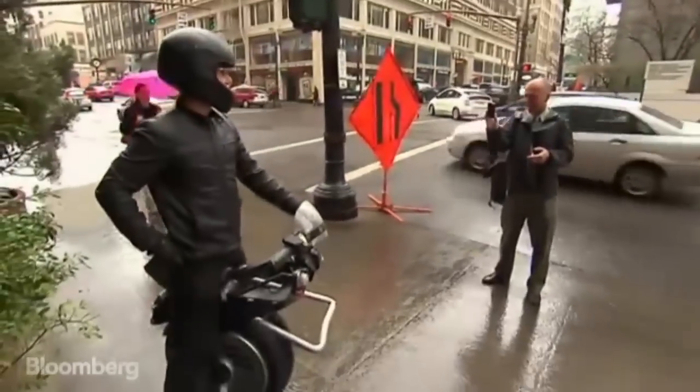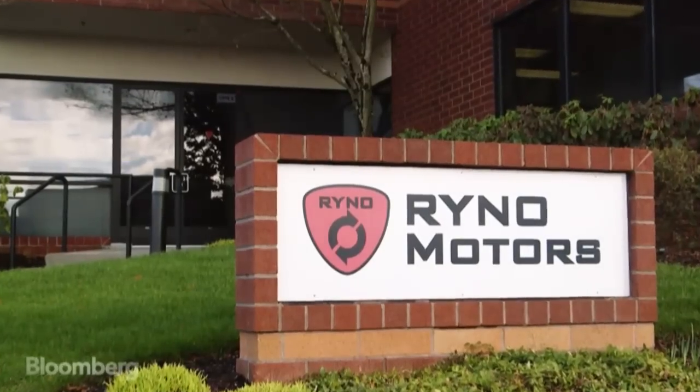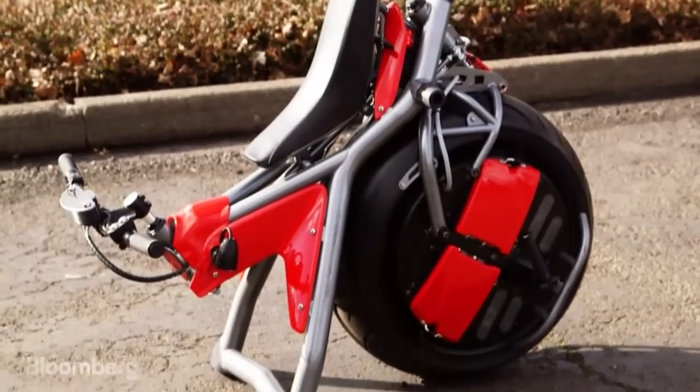How exactly do you define the Rhino? It's an electric unicycle? We're still struggling with how you define it. Chris Hoffman is the former auto engineer behind the Rhino. He says it's something between an electric bike and an electric motorcycle.